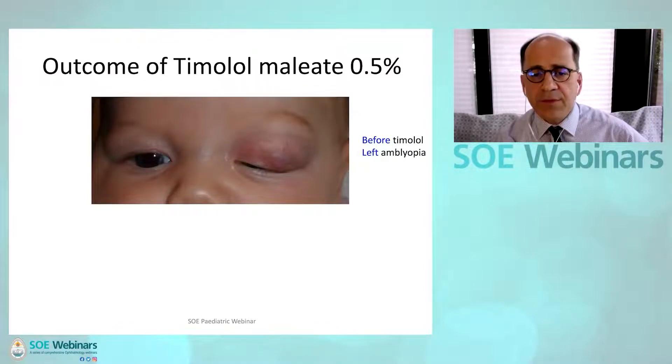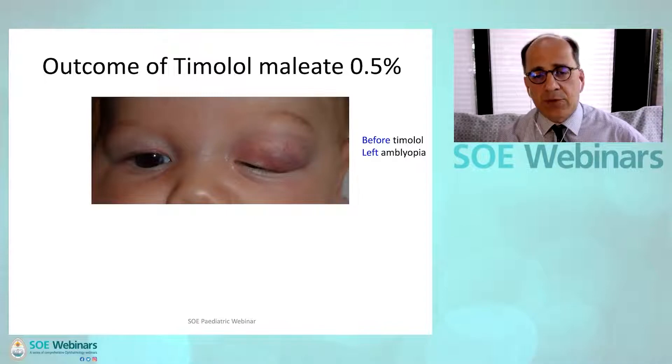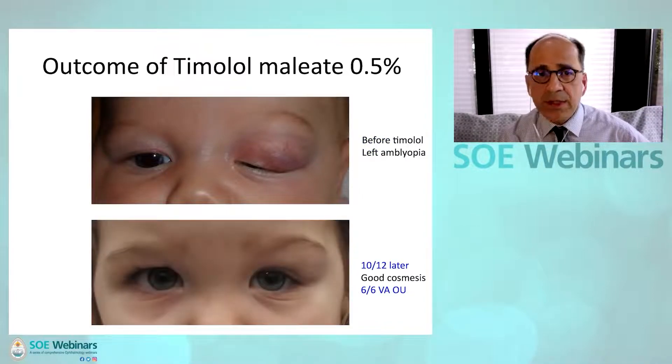This is one such child — a large hemangioma on the left side covering the left pupil. It has already developed amblyopia; we need to do something. This is the treatment outcome with drops alone after 10 months: very good cosmesis and equalized vision of 6/6 in each eye.